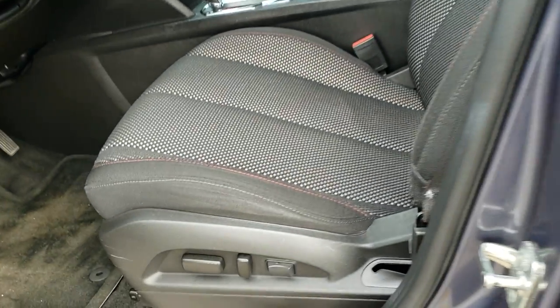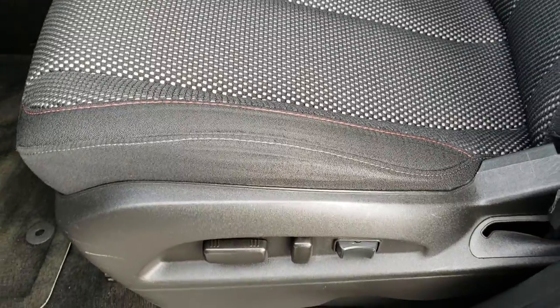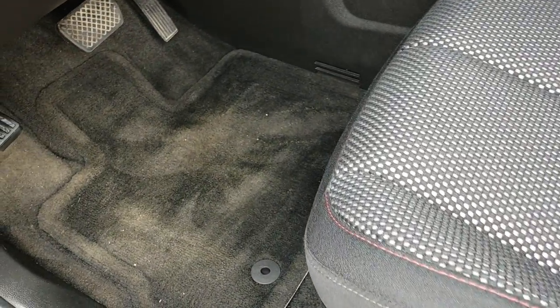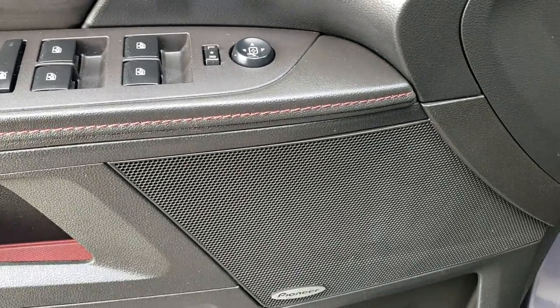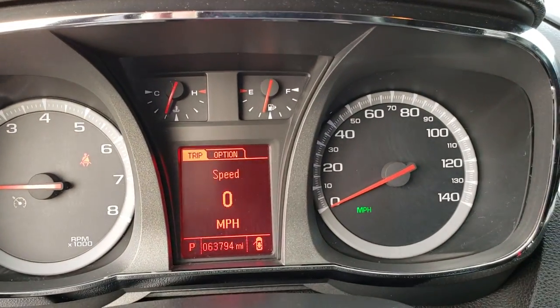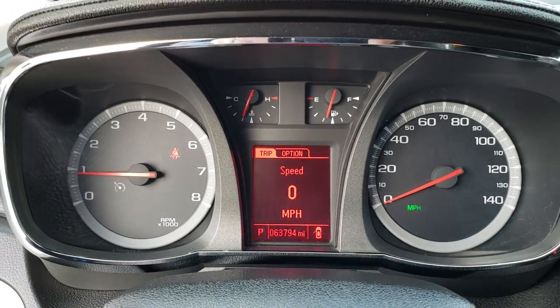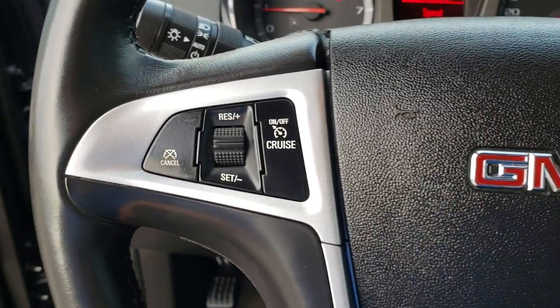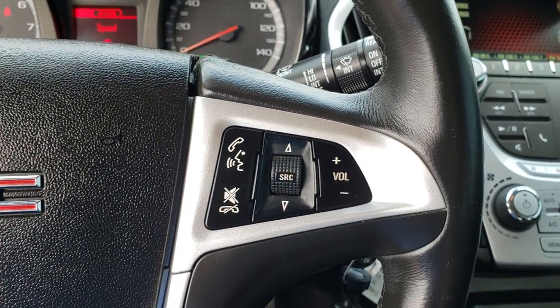Inside, the SLE 1 package gives you the black cloth interior with red stitching. There are no rips or tears on these seats — they are in excellent condition. It has a power driver seat, factory floor mats throughout, power windows, power locks, and power mirrors. It also has the Pioneer sound system. Hopping inside, you can see this vehicle has 63,794 miles. There is a leather-wrapped steering wheel with cruise controls on one side and Bluetooth audio controls on the other.